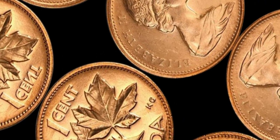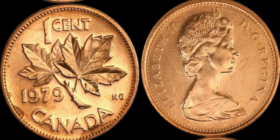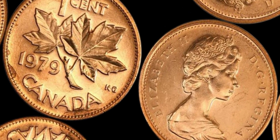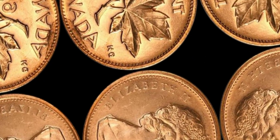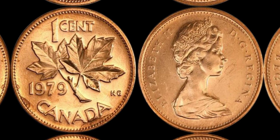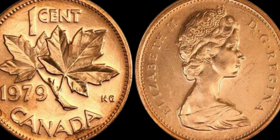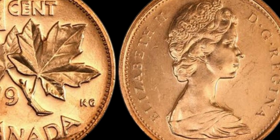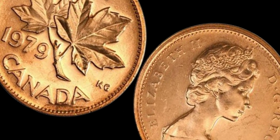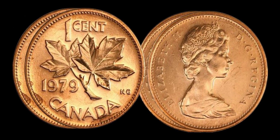So how can you tell if you have a rare 1979 Canada 1 cent coin in your possession? There are a few key indicators to look out for. First, check the date on the coin — if it reads 1979, you're off to a good start. Next, examine the condition of the coin closely and look for any signs of wear or damage, as a well-preserved coin will fetch a higher price. Finally, consider getting your coin appraised by a professional to get an accurate estimate of its value.